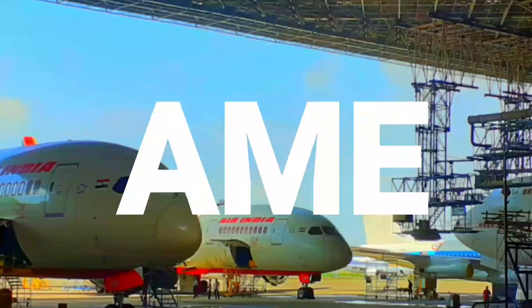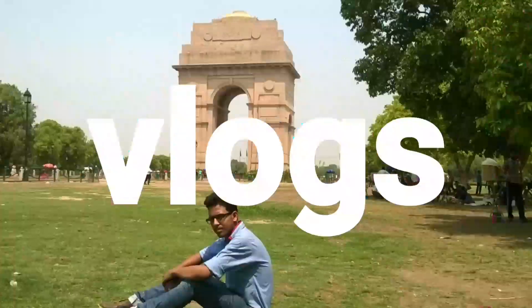If you have selected your stream and are interested in doing an AME course, the next step is to choose a DGCA 147 approved AME institute in India. Before starting this video, I want to clarify that this is not a promotional video for any particular AME college — it is just for your information. Many of you have been asking about AME colleges in India, and this video is my reply to those queries.